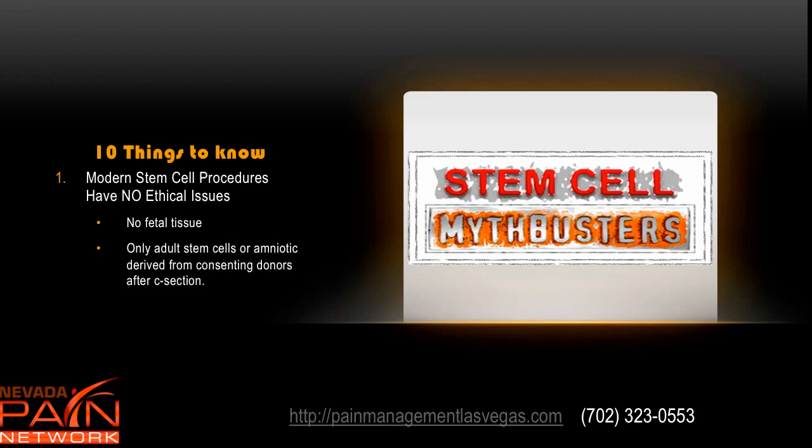The first thing is that modern stem cell procedures have no ethical issues. No longer is there any fetal tissue used in stem cell products. Only adult stem cells or amniotic derived from consenting donors after a c-section are used. There are no embryonic stem cells and no fetal tissue at all, which has completely removed any of the ethical concerns we saw in the past.